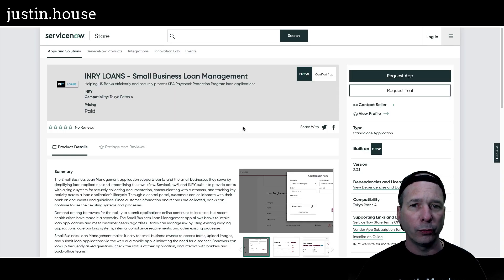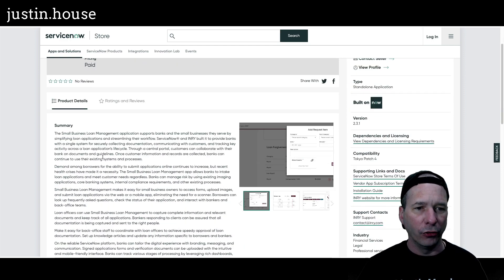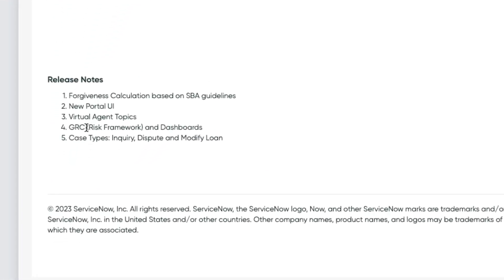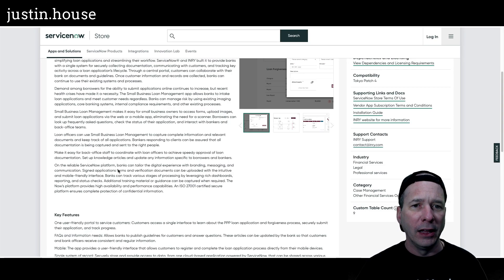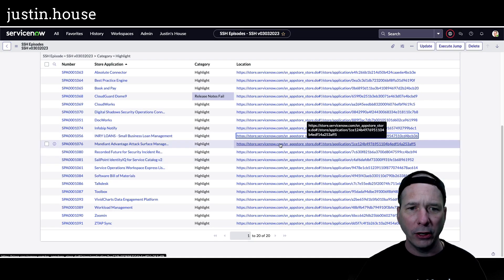Next on our list is Injury again with Injury Loan — Small Business Loan Management — upgraded to version 2.3.1. Release notes: forgiveness calculation based on SBA guidelines, new portal UI, virtual agent topics, GRC risk framework and dashboards, and case types for inquiry, dispute, and modify a loan. That's what's new from the Injury team on Small Business Loan Management.